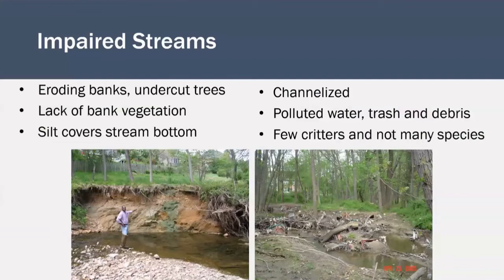In contrast, impaired streams are often unable to support a surrounding healthy ecosystem. Eroding banks, undercut trees, a lack of bank vegetation, and silt covering the stream bottom are all signs of increased erosion. Too much water flowing too quickly through the stream during and immediately after rain events leads to channelization, where the banks of the stream are unable to hold the increased water flow. The stream channel grows in both width and depth, causing erosion and making the banks less stable. In cases of extreme erosion, like the photo on the left, banks can become increasingly unstable until trees fall. An impaired stream might also have visibly polluted water with trash and debris, like the photo on the right. Polluted and impaired streams can't support much life.